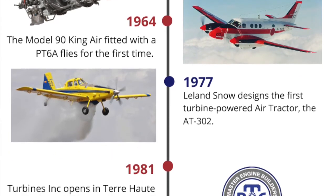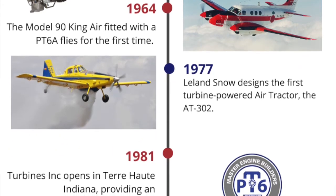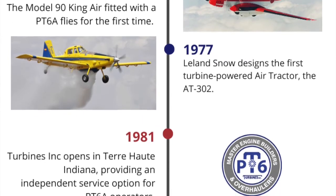1977. Leland Snow designs the first turbine-powered air tractor, the AT-302.